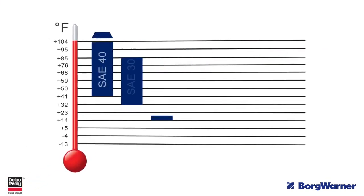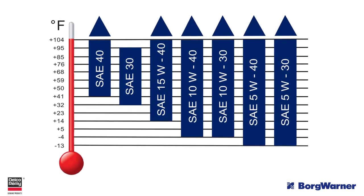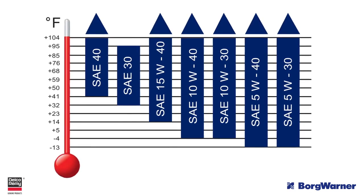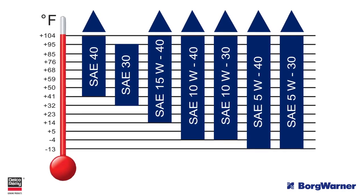Keep in mind, the selection of oil viscosity should be in accordance with the OEM's guidelines. This chart shows typical viscosity ranges versus temperature. However, for the best results, consult the OEM for exact recommendations for a given engine application.